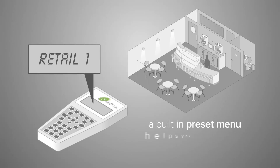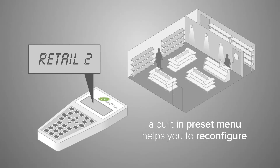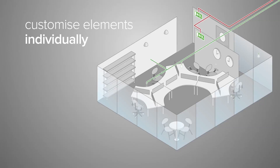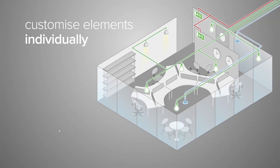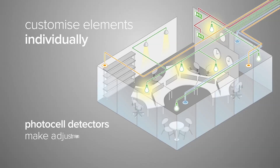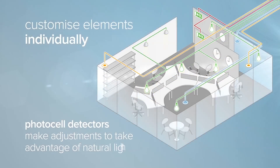A built-in preset menu helps you to configure and reconfigure spaces quickly, or you can customise elements individually to achieve your control philosophy. Features such as graduated dimming and corridor hold are simple to set up and control, with photocell detectors making adjustments that take advantage of natural light levels.